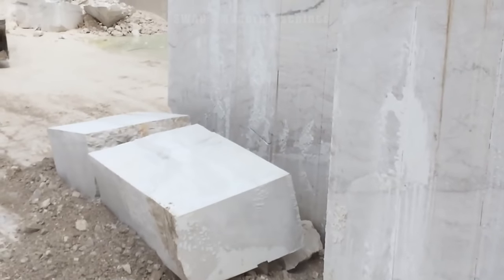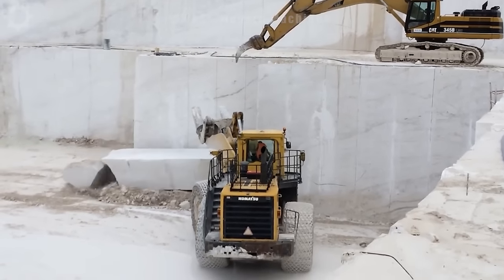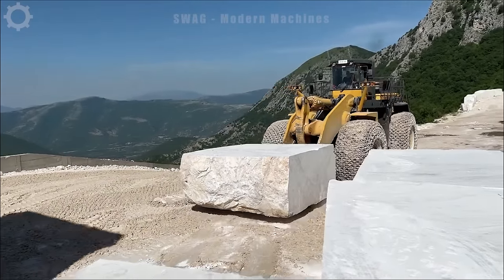The Komatsu WA1200 wheel loader is a vital tool in stone and mineral mining, lifting blocks up to hundreds of tons with its powerful 850-horsepower engine. Its chain-covered wheels provide mobility in challenging quarry terrain.